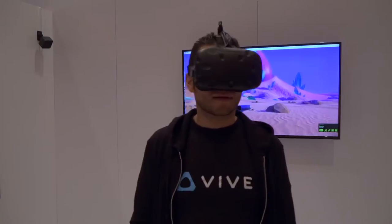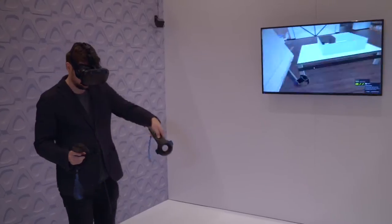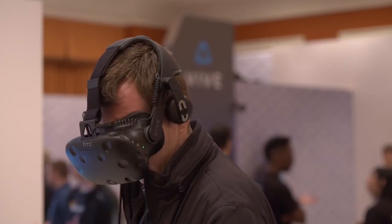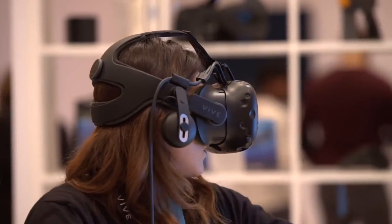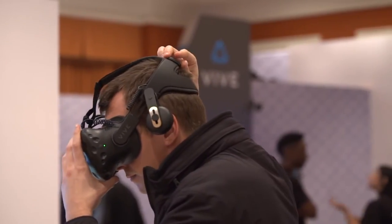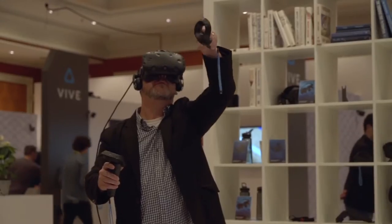We're here at CES 2017 showing off a variety of products and partners that really build out the VIVE ecosystem story. We're actually revealing our Deluxe Audio Strap, which is a new head strap configuration for the HTC VIVE. We have embedded audio, it's really simple to adjust to your ears, and we put a simple dial on the back to make it super comfortable and convenient for people to adjust it to themselves.